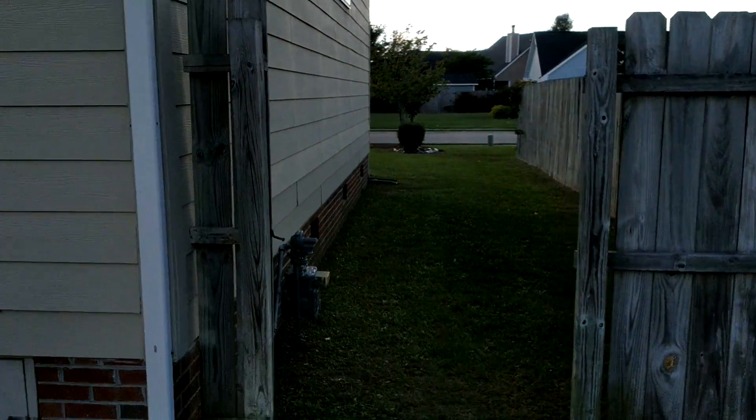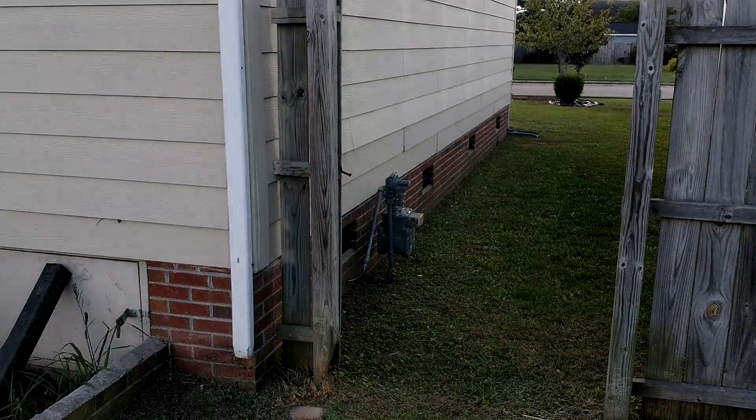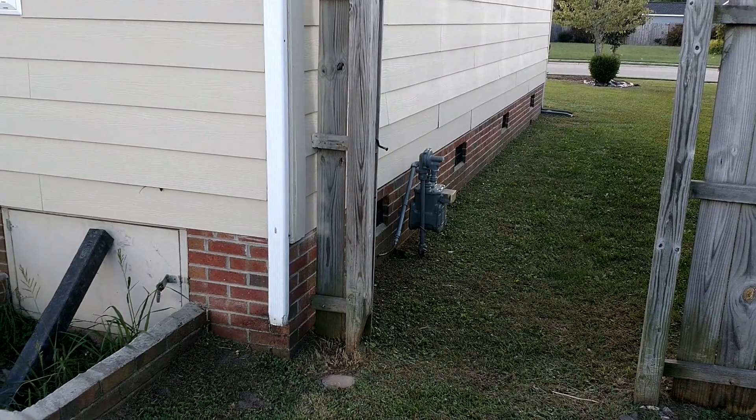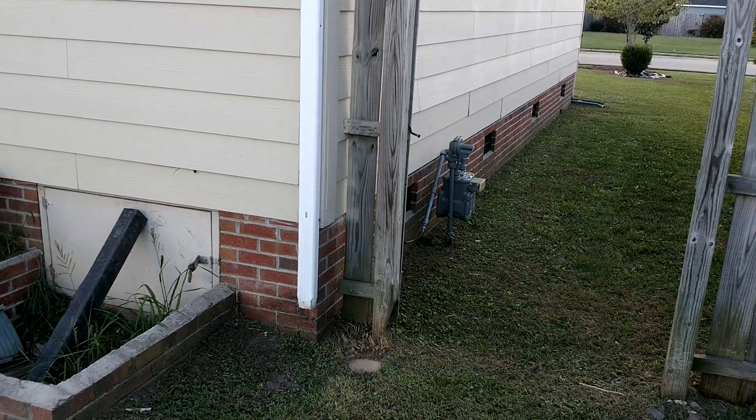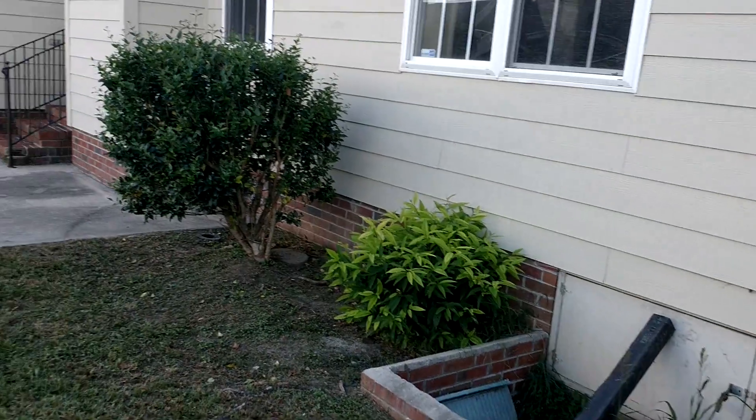There's probably some storm damage to the fence. The property is equipped with natural gas, probably for the heating and air conditioning and the water heater — we'll double check on that.